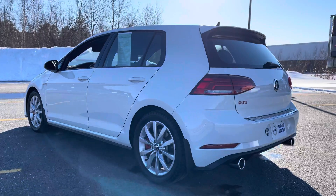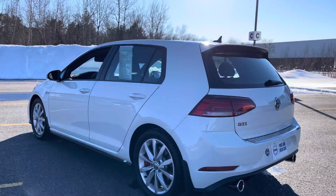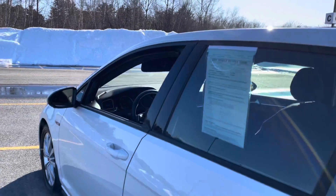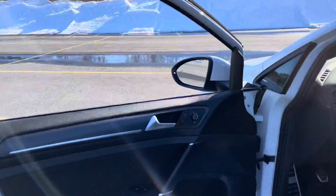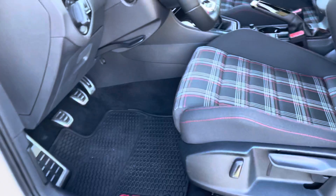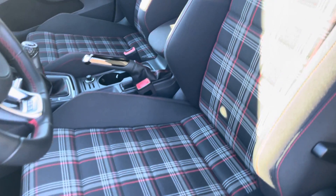This is such a fun car to drive — quick shifts. It has a blind spot information system. And it's all about these seats: black and red plaid. So cool.